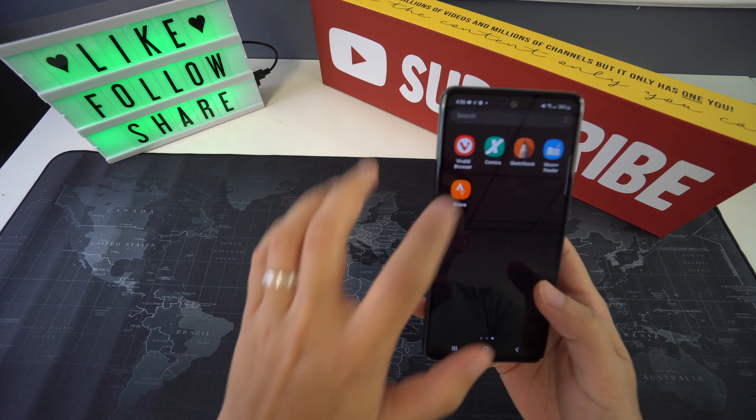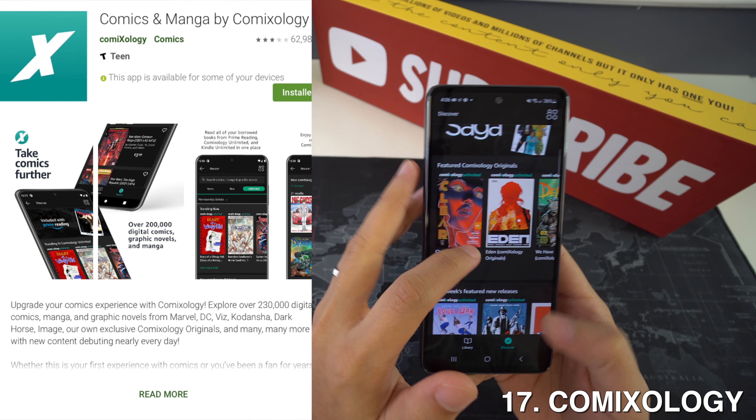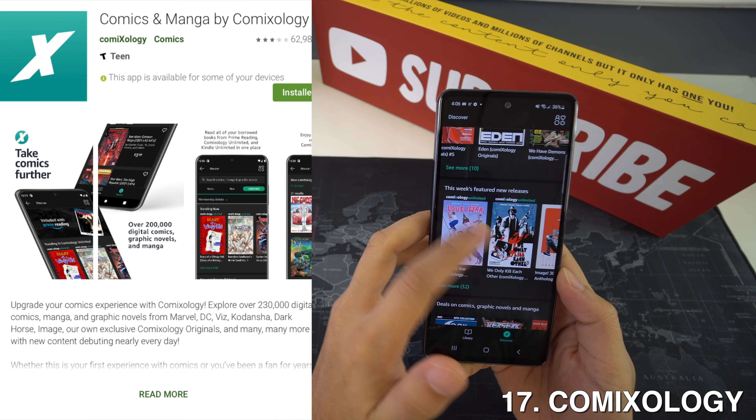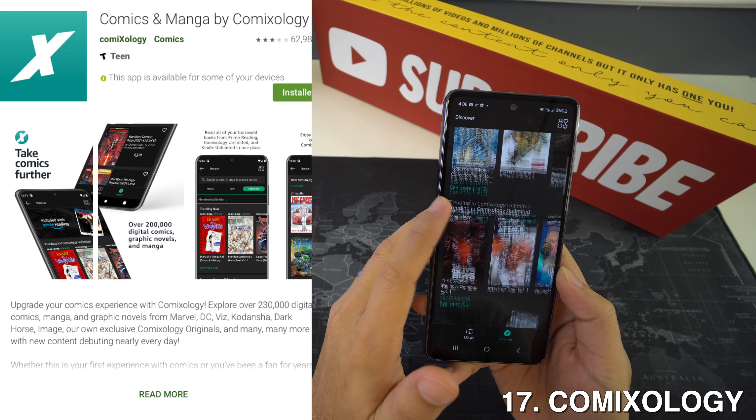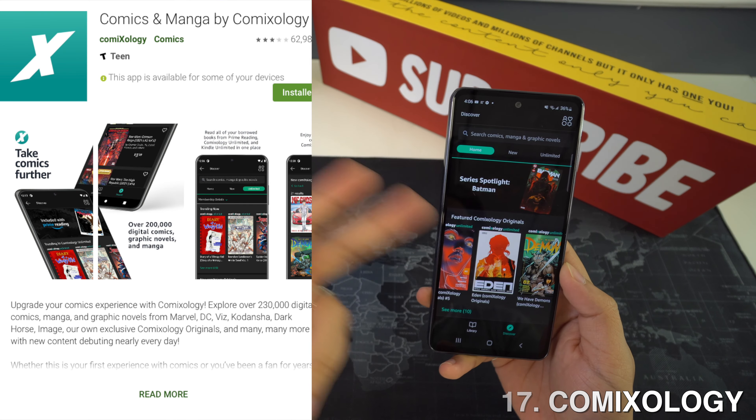Now we're going to have ComiXology, and this is a comic and manga reader for Android and other platforms, featuring integration with Kindle libraries and offline support. So if you read manga or maybe some comics, this will be a great app for you to have.